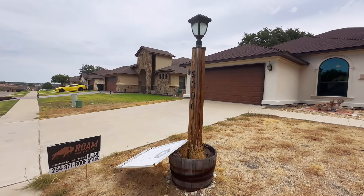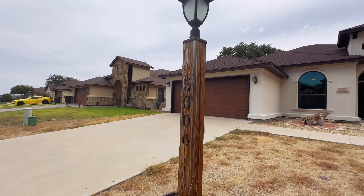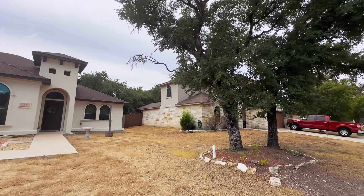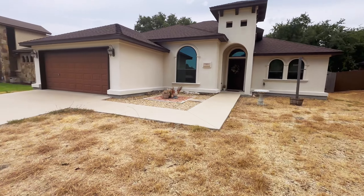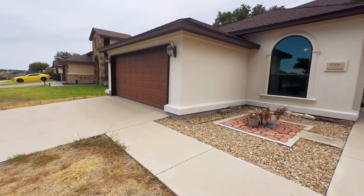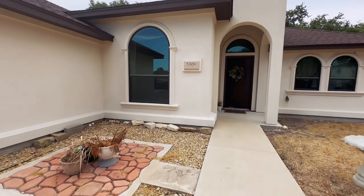I like how they kind of changed up this little wood pillar here to put that light. Nice mature oak trees in the front. This grass could use some watering. Not sure if this one has a sprinkler system or not. And let's go inside.